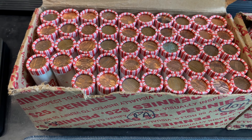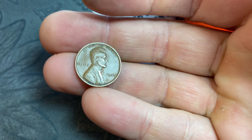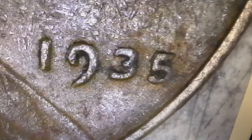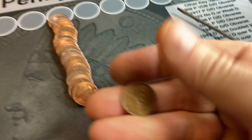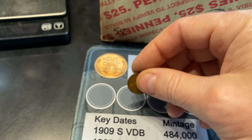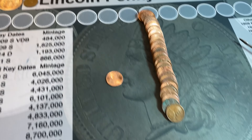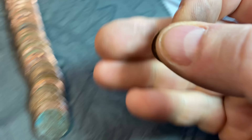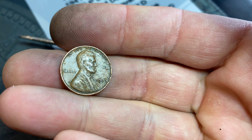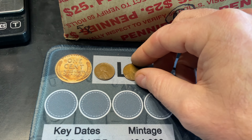Roll number two and it looks like we already have our first wheat cent. This one's from the 30s — it's a 35 Philly and I'm 99% sure we already have that one. But it's good to see a 30s wheat cent as our first find on the board. Roll number seven, almost an ender, only the second coin in — it's another 30s cent, 1939. We already have it, but two finds so far in the box, both from the 30s.